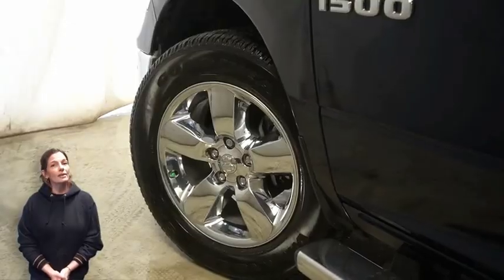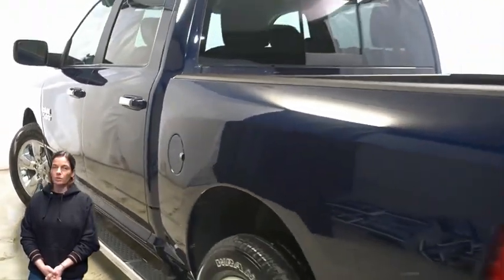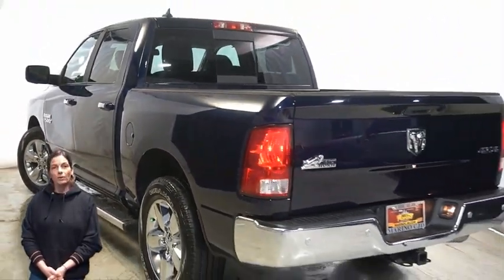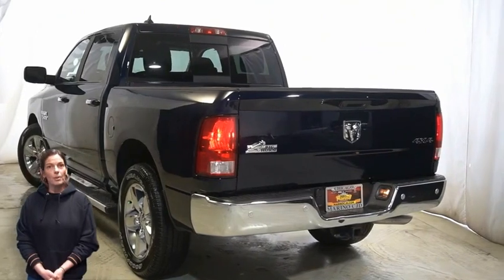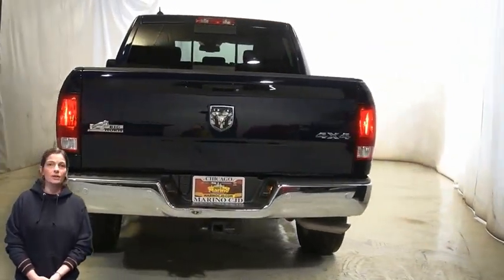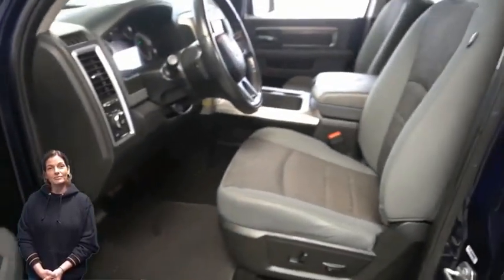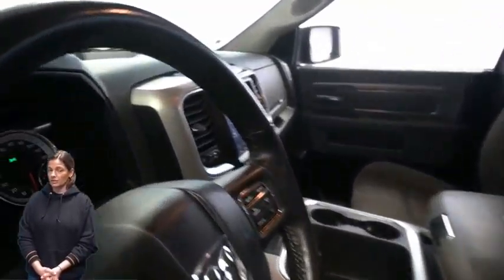With automatic headlamps, front fog lamps, 20-inch aluminum wheels, power heated mirrors, tow package, heated front seats, heated steering wheel, 46,000 miles on the odometer, and an 8.4-inch touchscreen display.